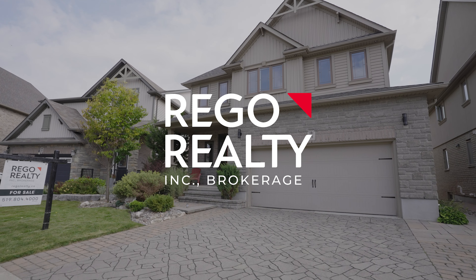Look forward to showing you this wonderful home in Lackner Woods. I'm Carol Rothwell, Rego Realty. See you soon.